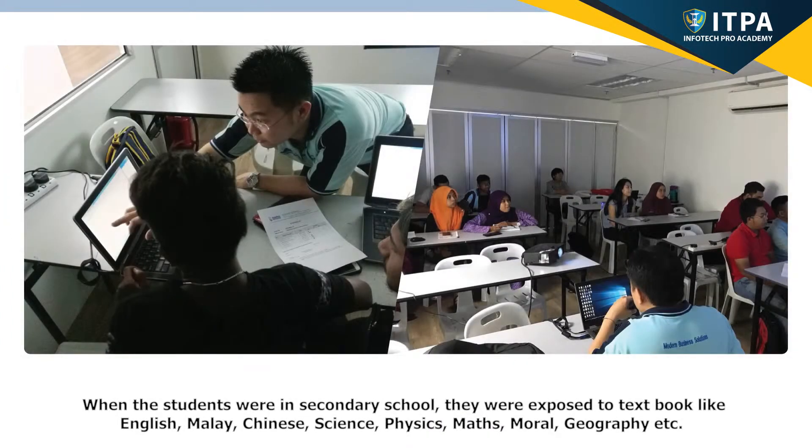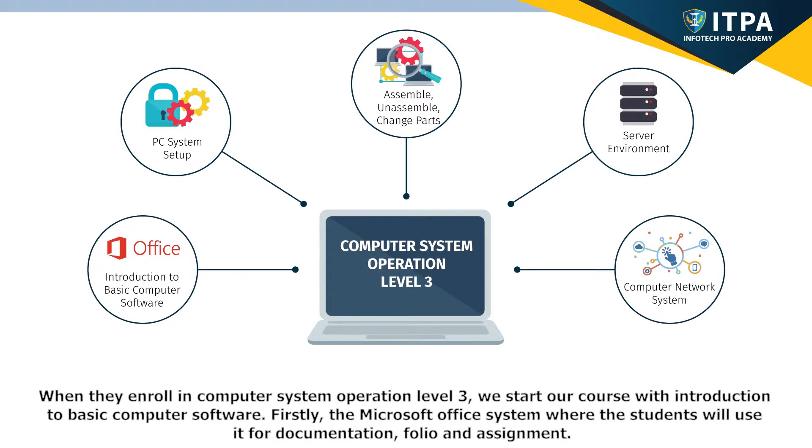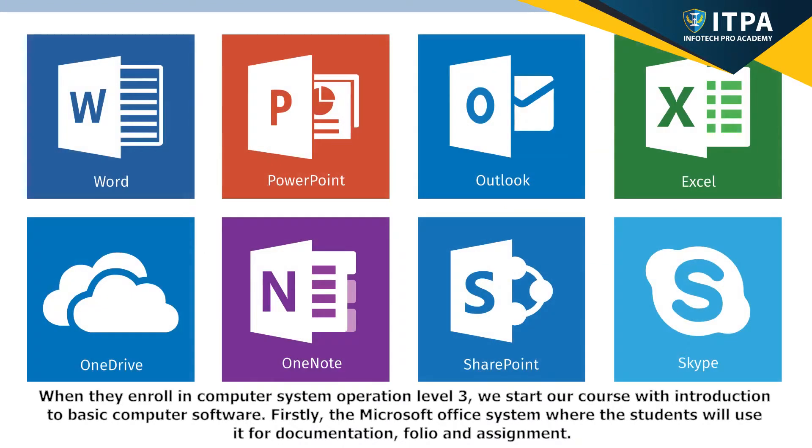When the students were in secondary school, they were exposed to textbooks like English, Malay, Chinese, Science, Physics, Maths, Moral, Geography, etc. Many of them do not have enough computer knowledge before they join our course, but it is not a problem as we provide step-by-step guides to train them to be IT literate. When they enroll in Computer System Operation Level 3, we start with an introduction to basic computer software — firstly, the Microsoft Office System, where students will use it for documentation, folio, and assignments.